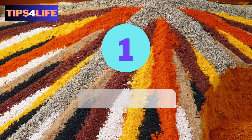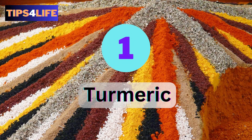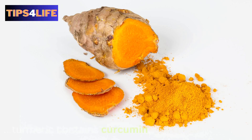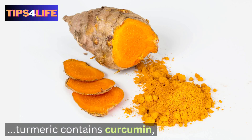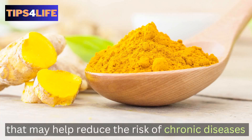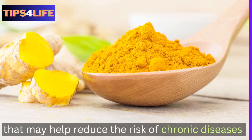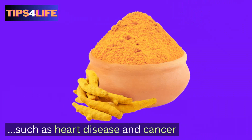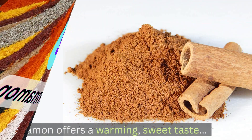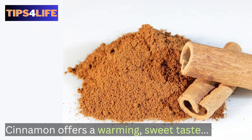Number one: Turmeric. Known for its vibrant yellow color, turmeric contains curcumin, a potent anti-inflammatory compound that may help reduce the risk of chronic diseases such as heart disease and cancer. Number two: Cinnamon. Cinnamon offers a warming, sweet taste and is rich in antioxidants.